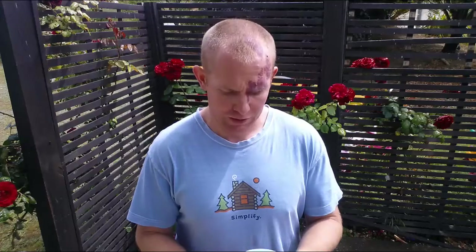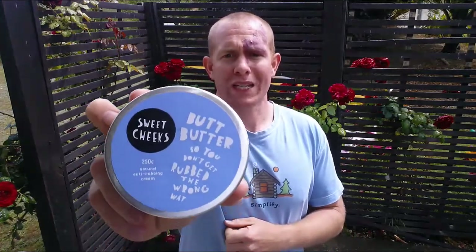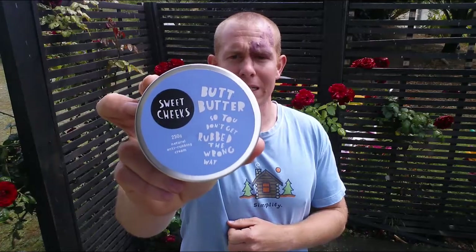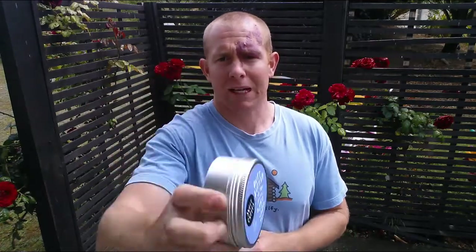Rubbing it into the chamois itself so that it diffuses throughout, and it helps with chafing. So that's what I use — Sweet Cheeks Butt Butter, highly rated. If you're getting any chafing or just want comfort in general, it always amazes me how many people don't actually use any chamois cream when they go out riding.